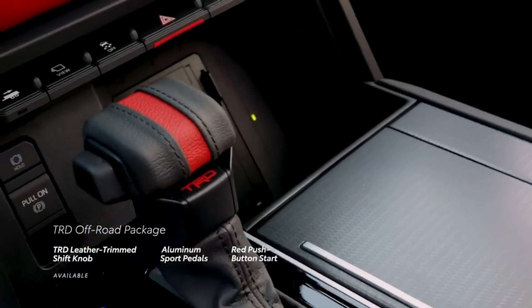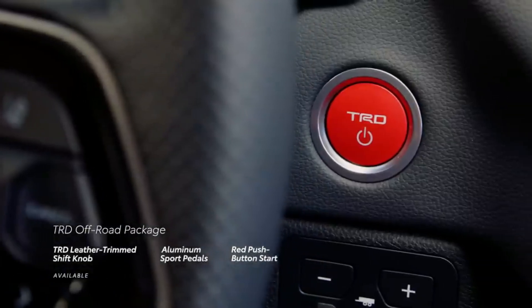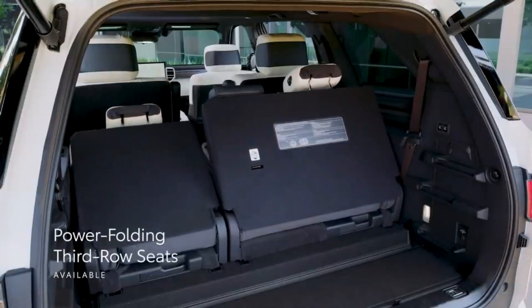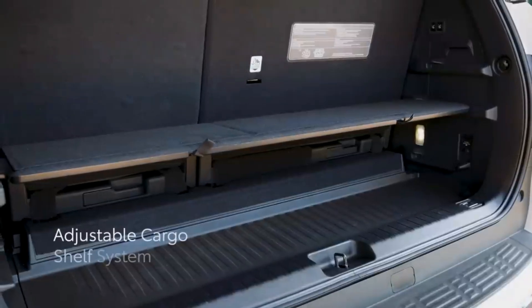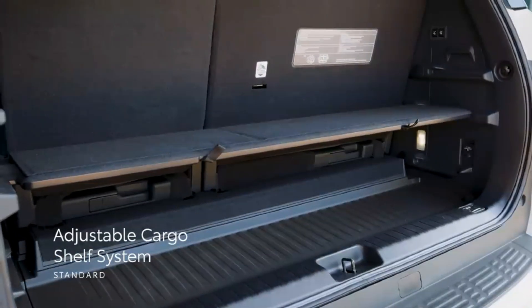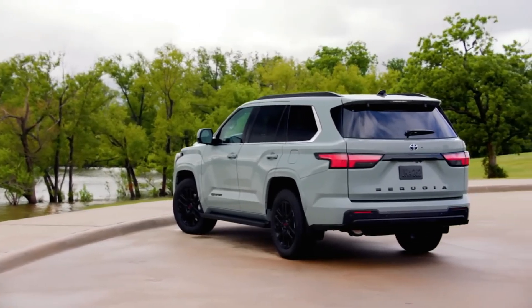The 2024 Sequoia TRD Pro does, however, have Toyota's excellent panoramic view monitor system, through which multiple cameras give various viewpoints, including an awesome 360-degree view. There's a great deal of definition and detail — you can clearly see how you're aligned in a parking spot, in contrast to other systems that are blurry and basically useless.